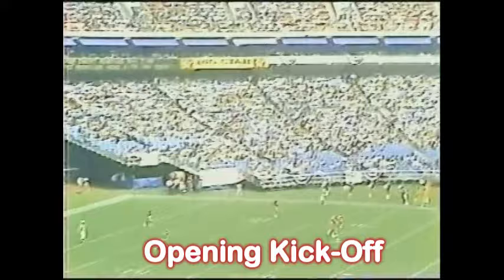The Giants. Back deep is Alfred Jackson, a rookie from Texas. He's a burner. And Jackson is cut down as he crosses the 15-yard line. And the Giants have the ball right off.